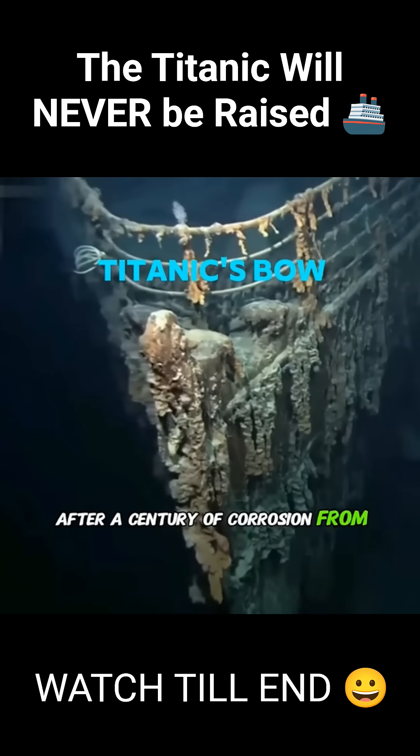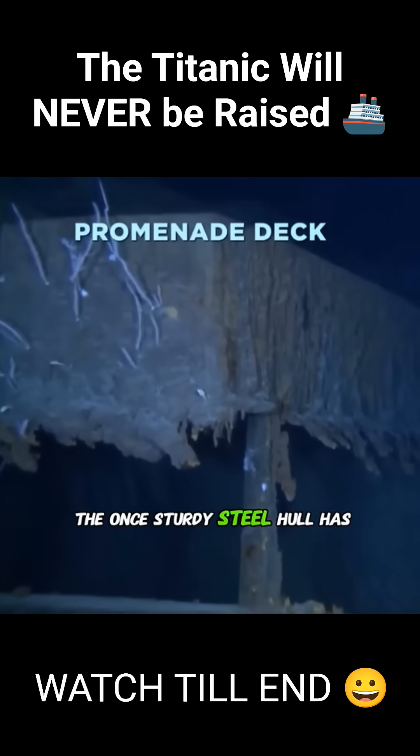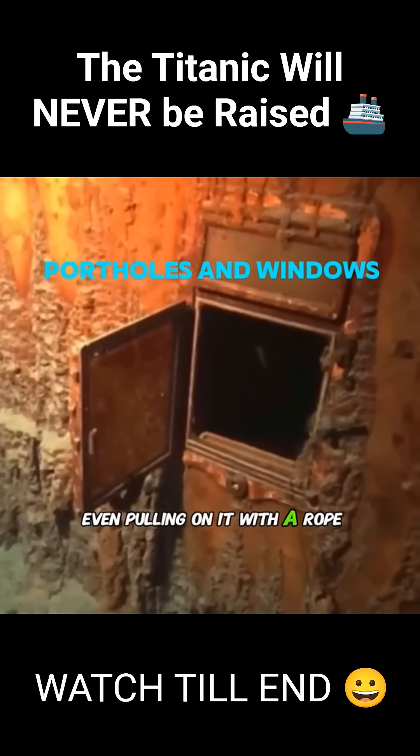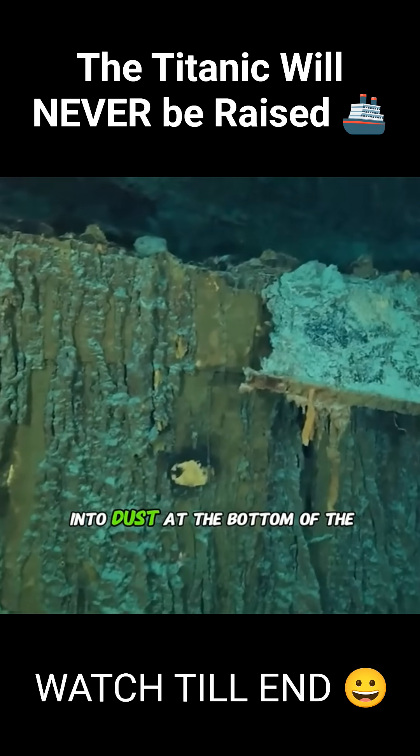Secondly, after a century of corrosion from seawater, the once sturdy steel hull has turned into fragile rust that crumbles at the slightest touch. Even pulling on it with a rope could turn the entire wreckage into dust.